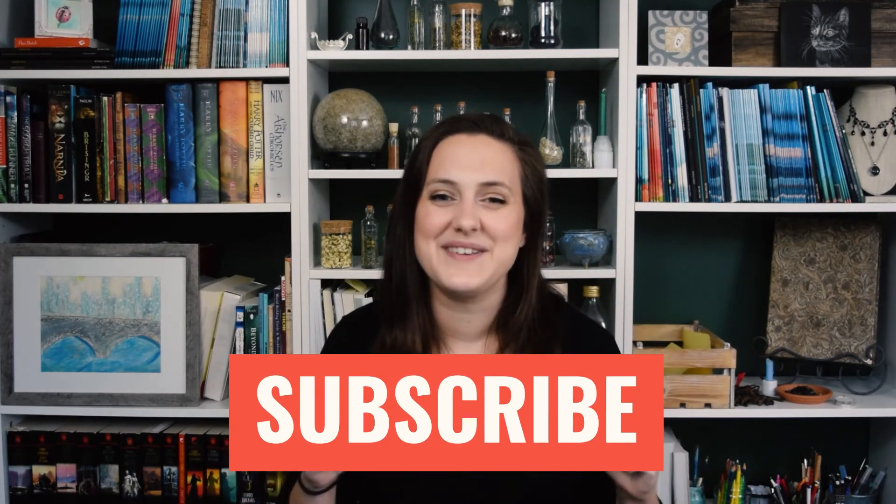I hope this video has helped. If it has, make sure you give this video a thumbs up and subscribe. I will see you all next time — happy publishing!